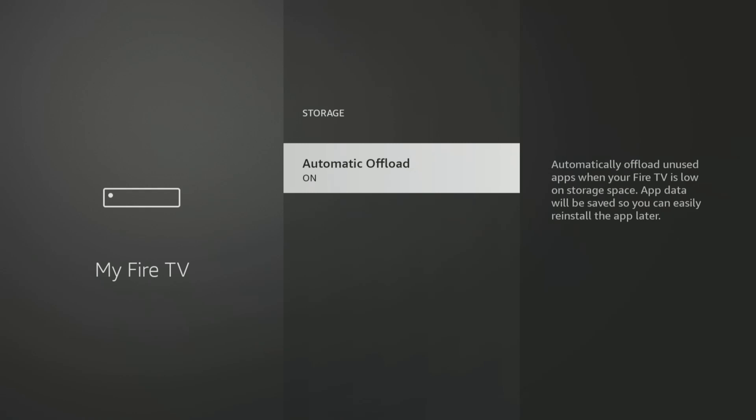While this feature can help free up space, some users may prefer not to have their Fire TV device uninstall apps automatically. So if you prefer, click on Automatic Offload to turn it off.